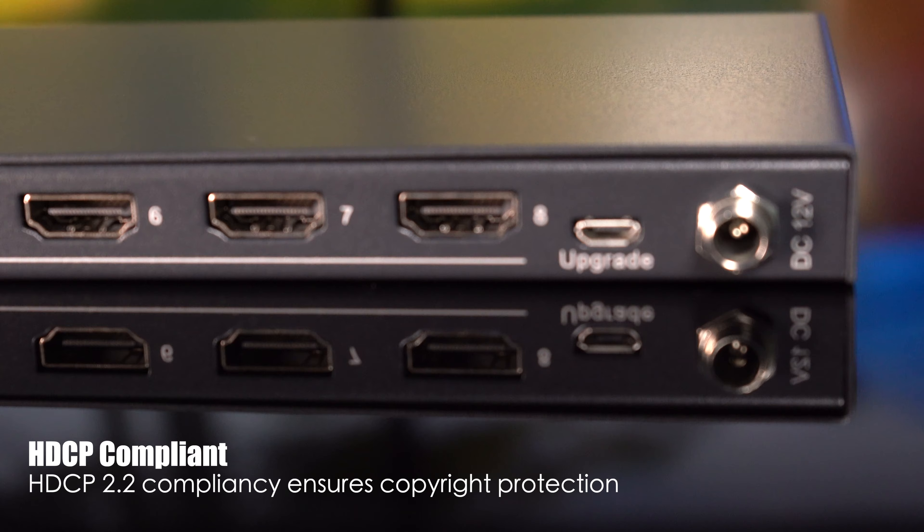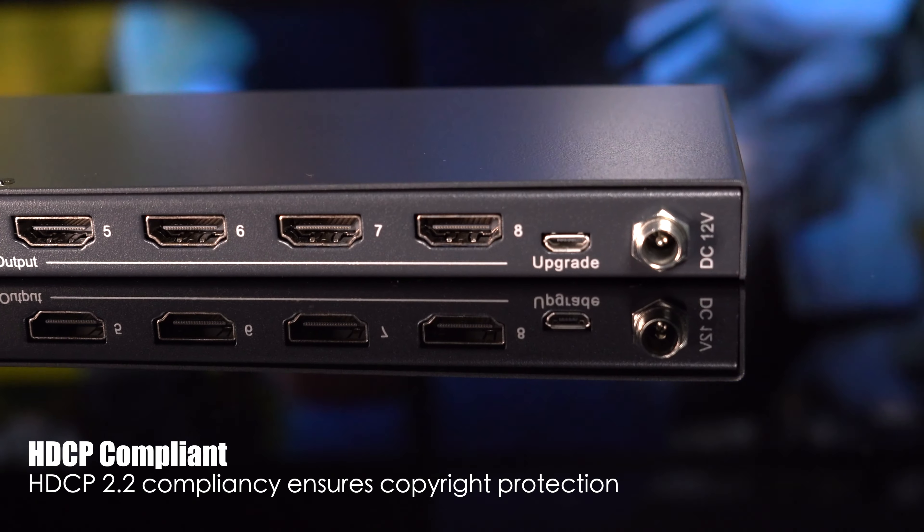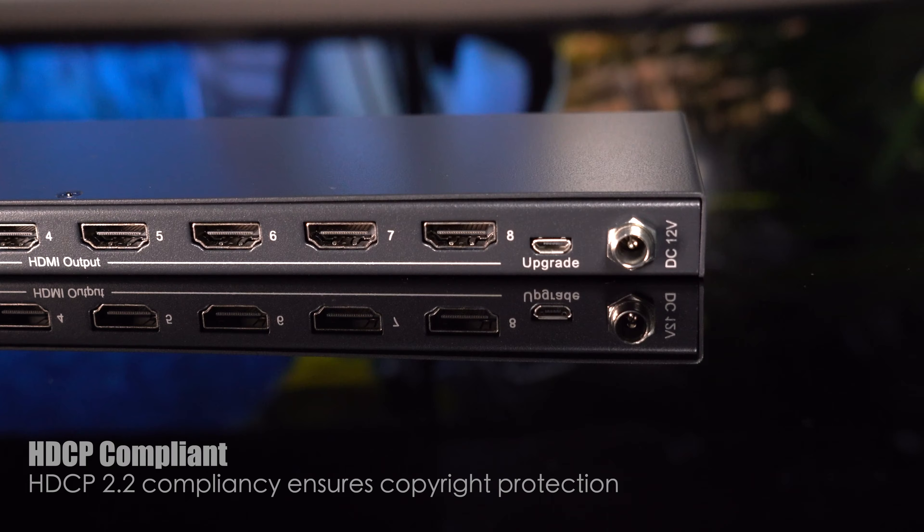When it comes to copyright protection, we've got you covered. HDCP 2.2 compliance ensures you can enjoy your content with peace of mind.